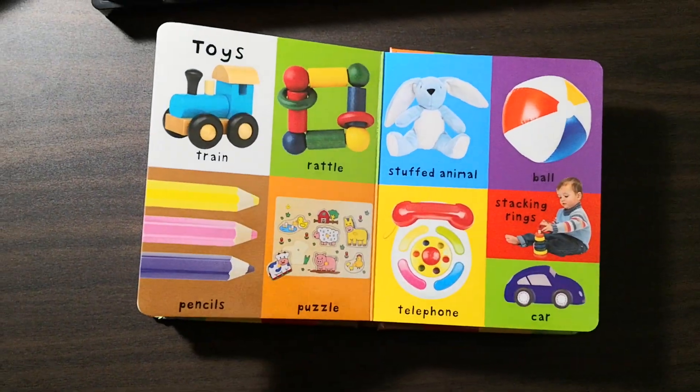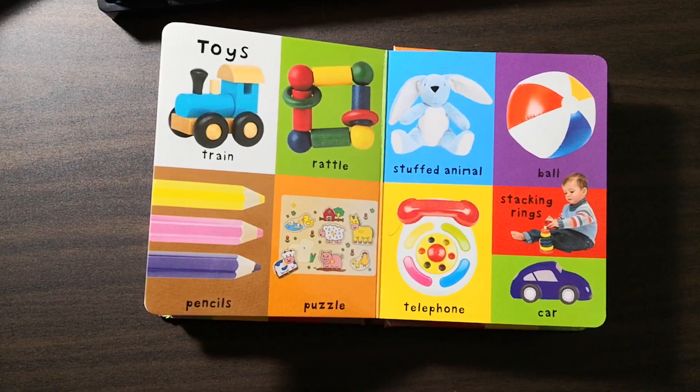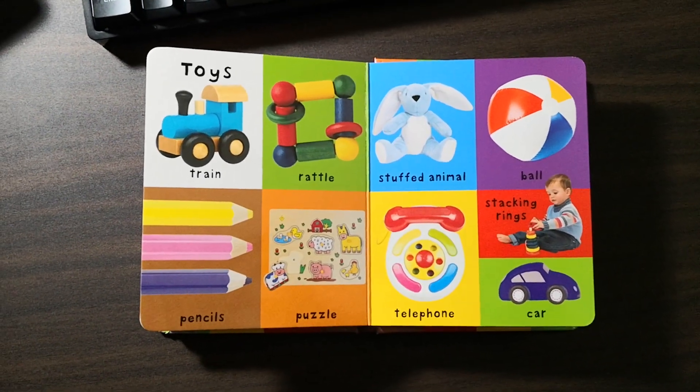Toys: train, rattle, pencils, puzzle, stuffed animal, ball, telephone, stacking rings, car.